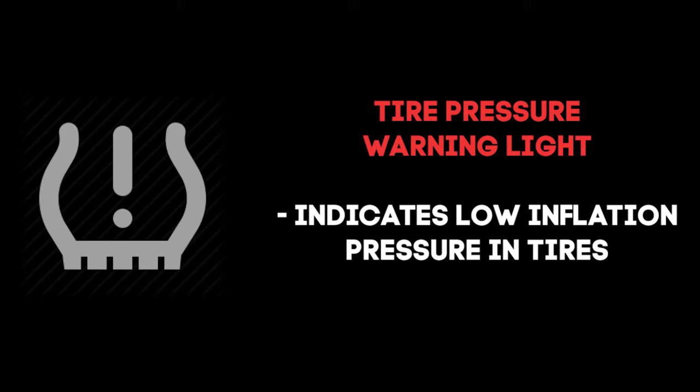This indicates low tire inflation pressure. Adjust the tire inflation pressure and the light will turn off after a few minutes. If the light does not turn off even after the tire inflation pressure is adjusted, have the system checked by your Toyota dealer.